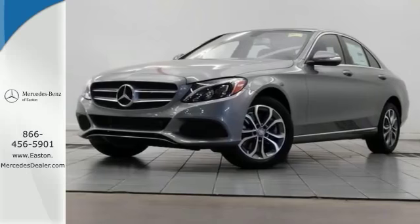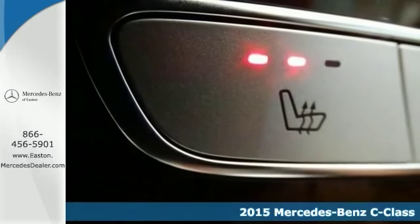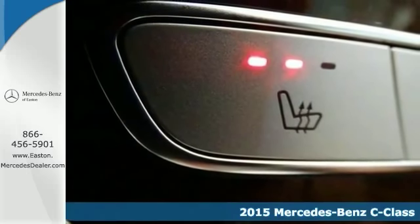Click the link below to schedule a test drive. Here's a 2015 Mercedes-Benz C300.